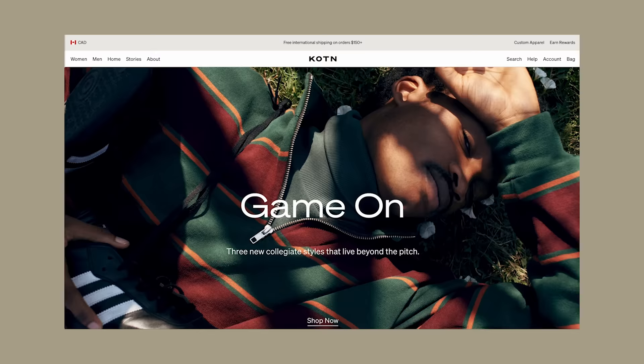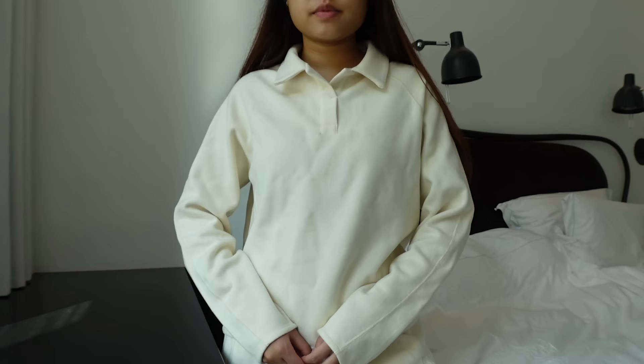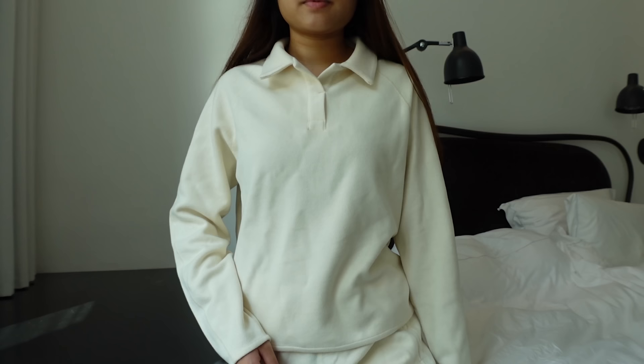Cotton is very kindly sponsoring today's video, so a big thank you and shout out to them. I've previously worked with them before, but if you're new to my channel or new to Cotton, they are a brand that focuses on conscious consumption and creation. They create their pieces using the finest natural fibers, which will biodegrade at the end of their life cycle.